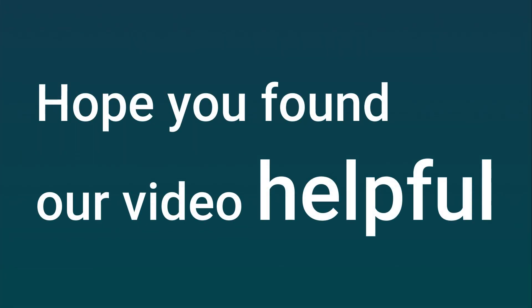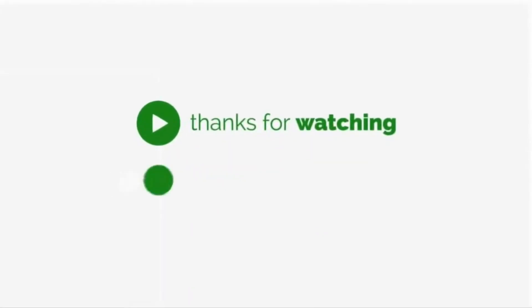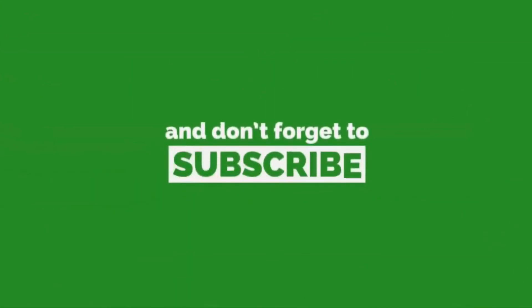Hope you found our video helpful. Thanks for watching. Hit the like button and don't forget to subscribe for more interesting videos.